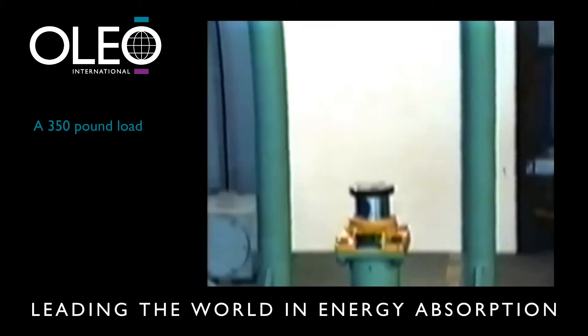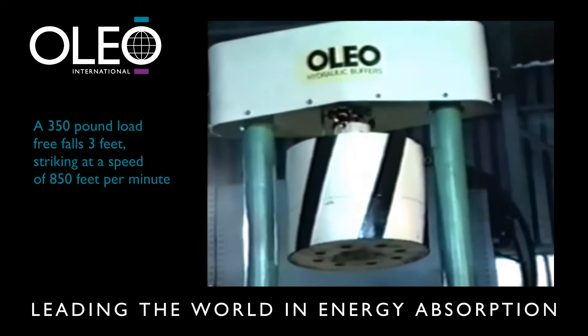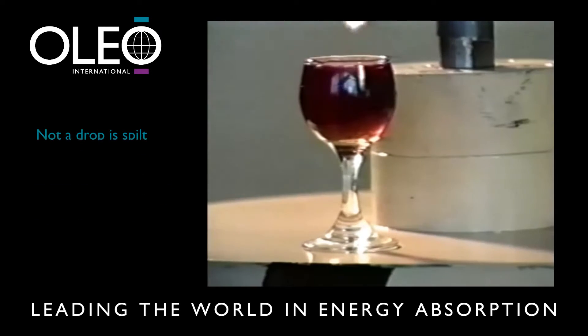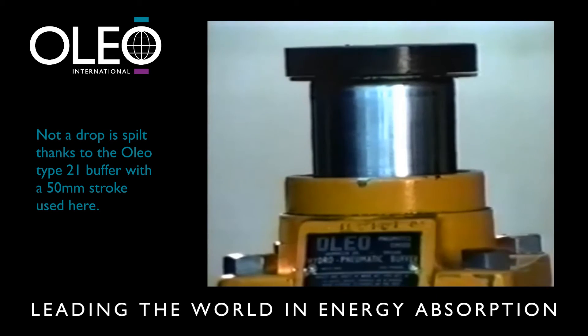A 350 pound load free falls 3 feet, striking at a speed of 850 feet per minute, with an impact force of approximately 4 tons. Not a drop is spilt, thanks to the Oleo Type 21 buffer with a 50mm stroke used here.